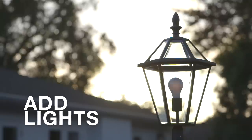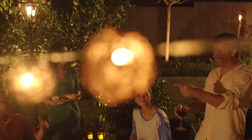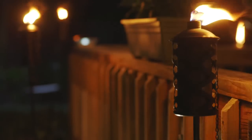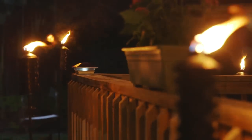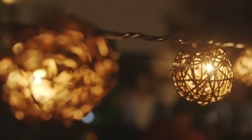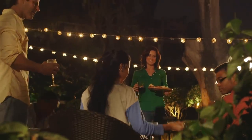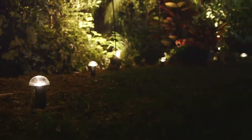You'll probably spend most of your patio time when the sun goes nighty night. You'll need lights — not only to create a soothing atmosphere, but for safety reasons as well. Torch lights give off a natural glow, while string lights add a festival feel to your patio. Uplighting the surrounding trees and plants can be dramatic. And if you don't want to deal with electric and wires, use solar lights and in the long run, save money.